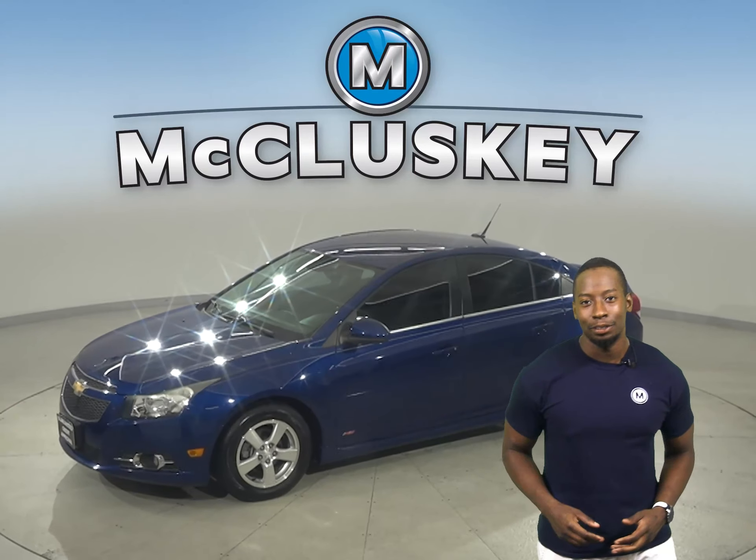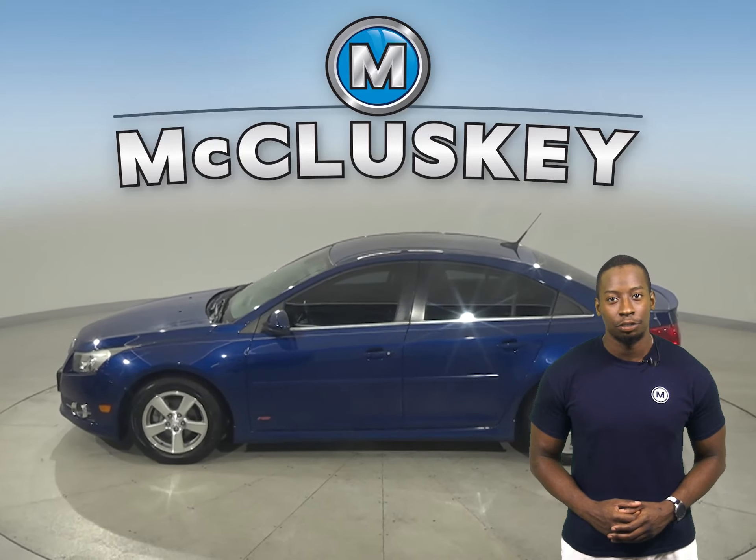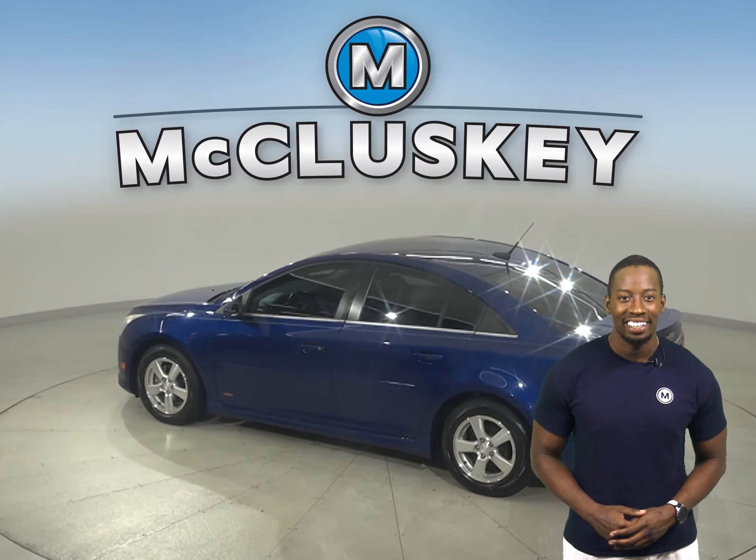This 2013 Chevrolet Cruze has about 73,000 miles on the odometer. In this Cruze you'll have plenty of different features to make your everyday commute fun and easy.